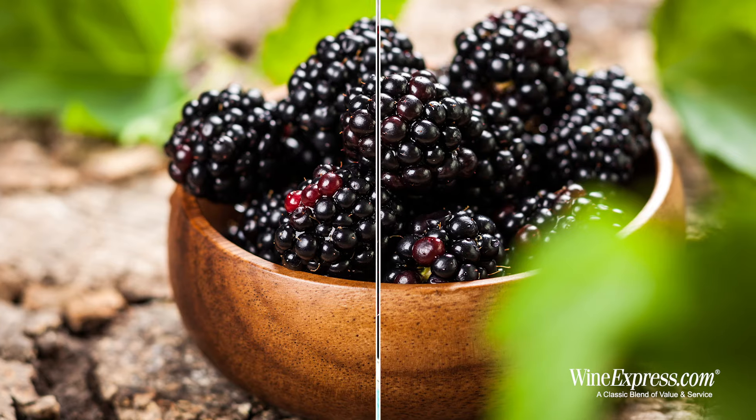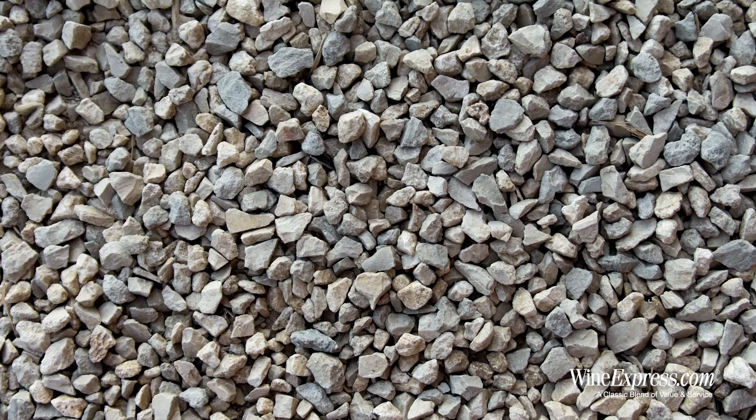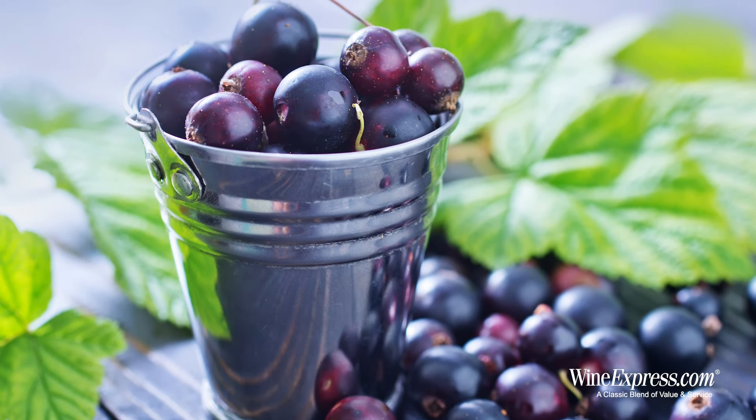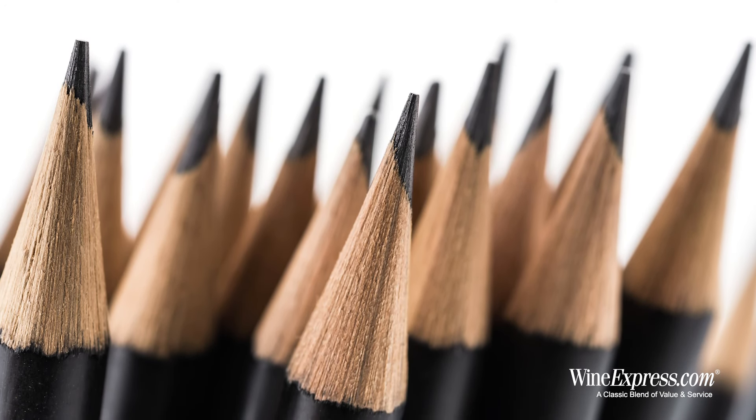Getting really nice aromas off this — blackberries, black cherry, a little bit of a blueberry note, a little bit of gravel dust, and definitely some black currants, like a cassis note. The oak notes seem really well integrated, coming across as just a little hint of lead pencil or graphite.